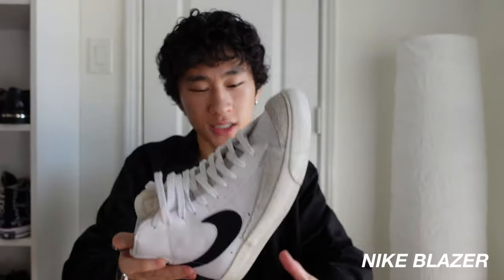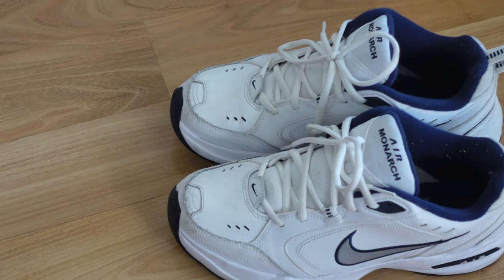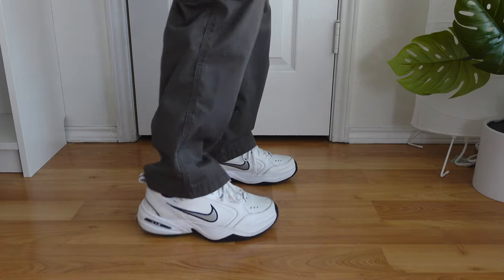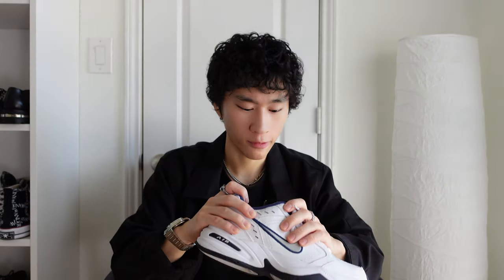The next shoe in my collection are my Nike Blazers. I bought these in 2020 for like a hundred bucks. I honestly don't even wear them except for my TikTok videos. Next, these bad boys are my Nike Monarchs. I bought these way back in 2018 when chunky shoes were in style, like the Balenciaga Triple S's and Fila Disruptors. I used to pull up to school with these on. These are extremely comfortable and pair very nicely with baggy pants. I think I bought these for around 80 dollars at the Nike outlet.